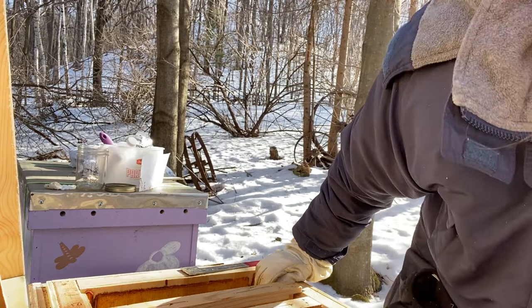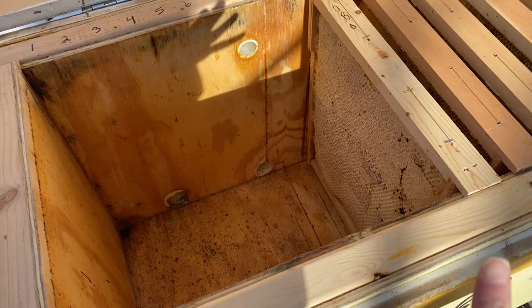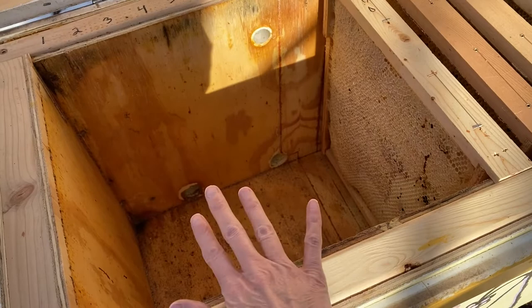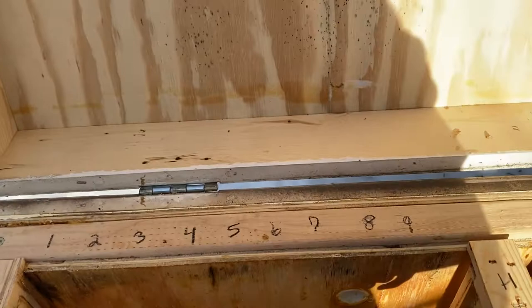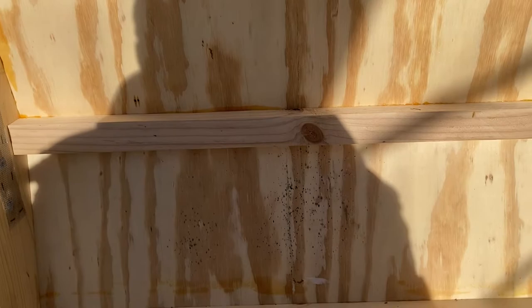I will leave all these frames in here but I will space them out so they can air out — there's no reason why they can't be spaced out. I don't think there's anything else for me to do to get this hive ready for bees that will be coming in a couple months. I won't put the divider board back in there — there's no reason for that right now, it'll just trap moisture.